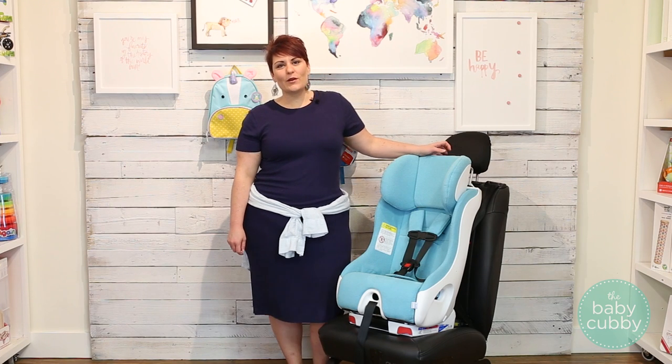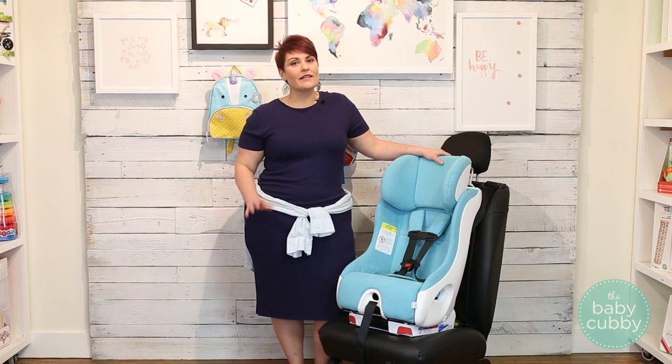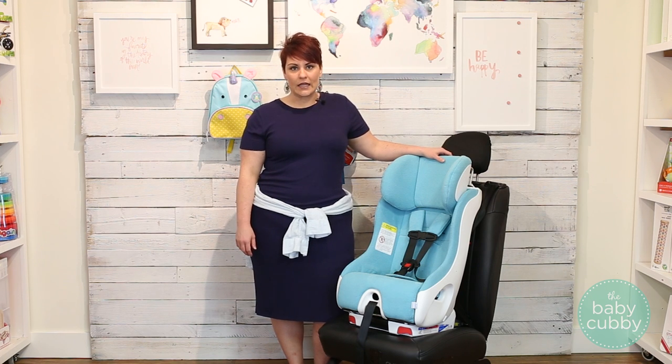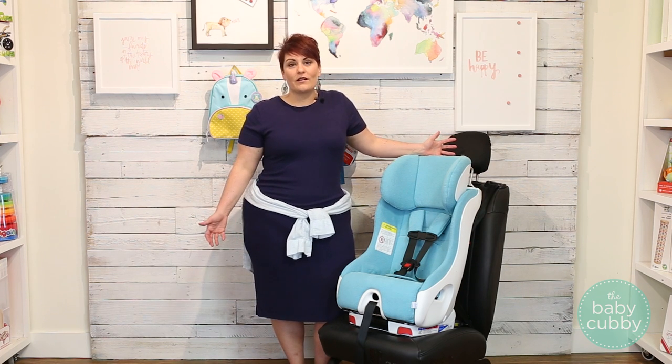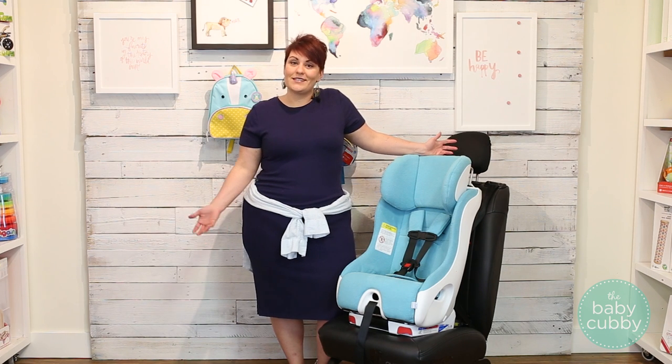Hi, this is Katie from the Baby Cubby. We put together a five-part series to help you get to know your Clek car seat. A little bit about Clek — they're a Canadian company and they were started by parents that just wanted to make the best car seat to keep their child safest in a car crash.